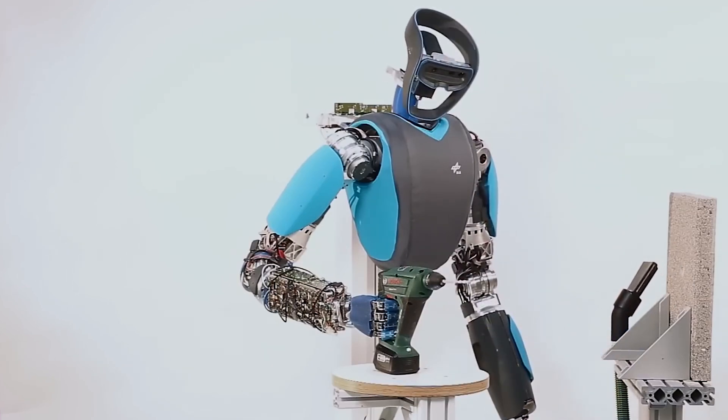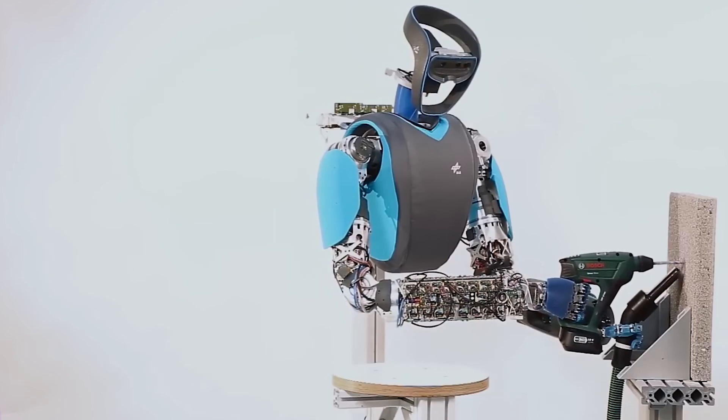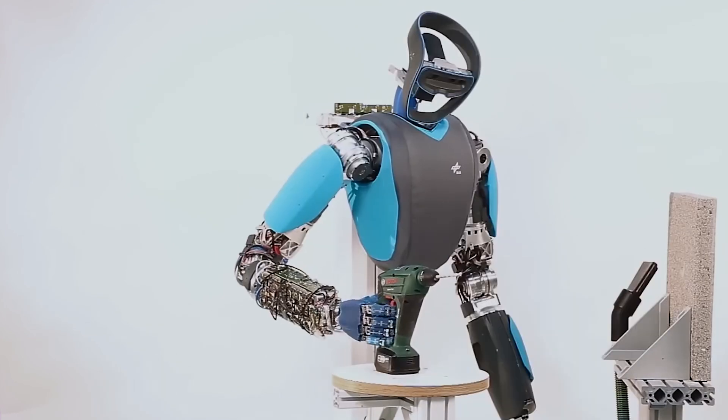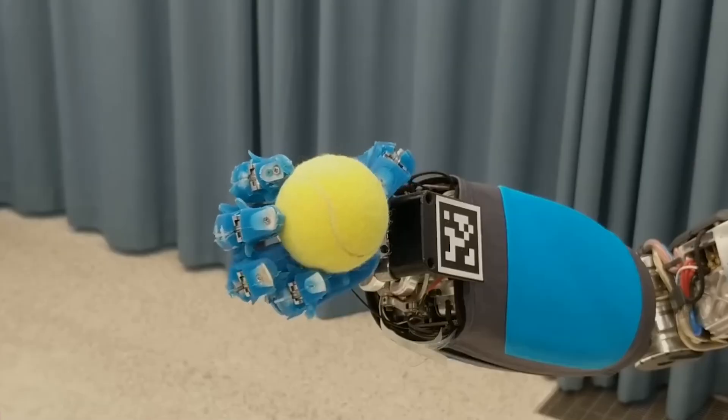The company integrates multi-object tracking, proprioceptive measurements, and path planning for controlled in-hand manipulation. David closely mimics human size, weight, and performance, emphasizing reliability, high dynamics, and maneuverability in its development.